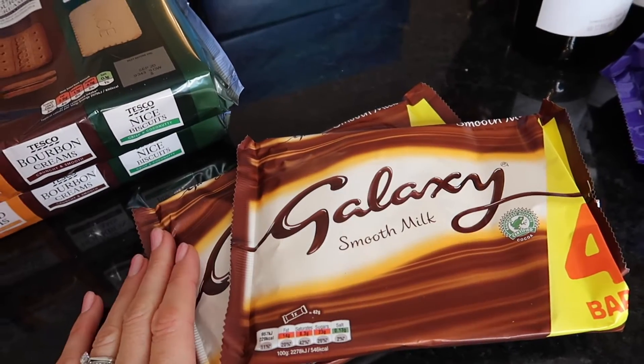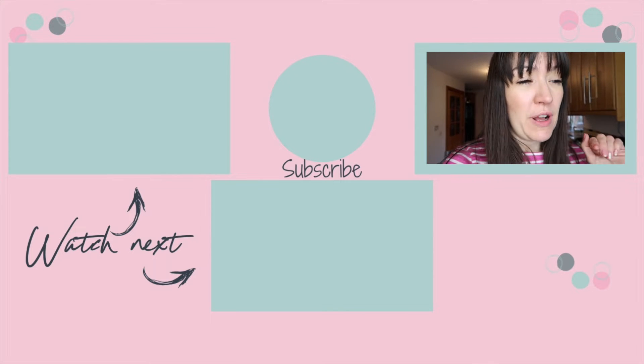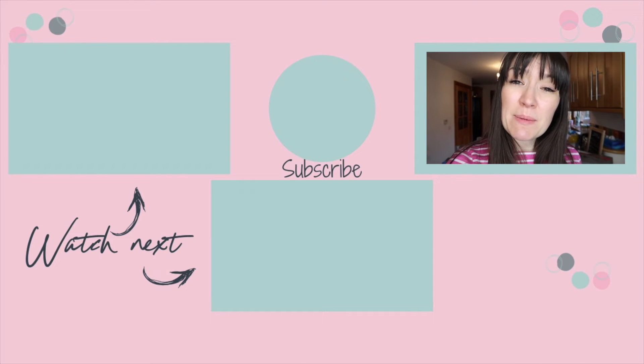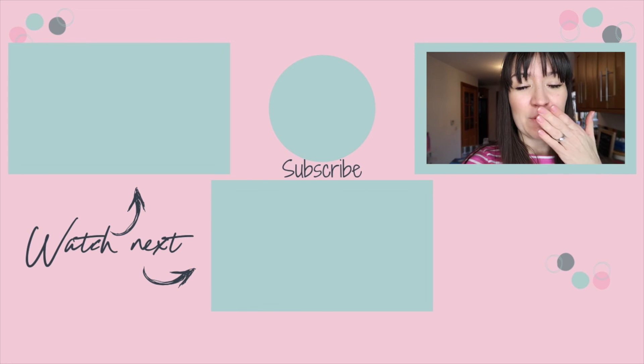Taking a look at how much we spent — this was a much bigger shop than normal as you can see, I've bought doubles of a lot of things and really stocked up. This shop came to £186.72! But there were deals in there so it should have been more. I didn't actually need the Method laundry but bought it because it was on offer. If you like this video please give it a massive thumbs up, don't forget to subscribe and hit the bell to be notified when I post new videos every Tuesday, Thursday and Sunday at 7pm. See you guys soon, bye!